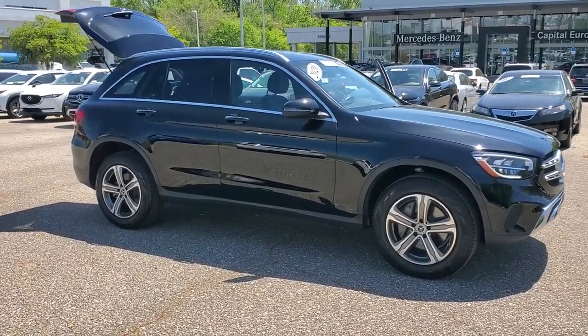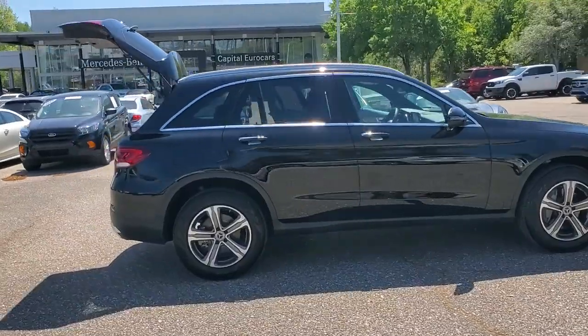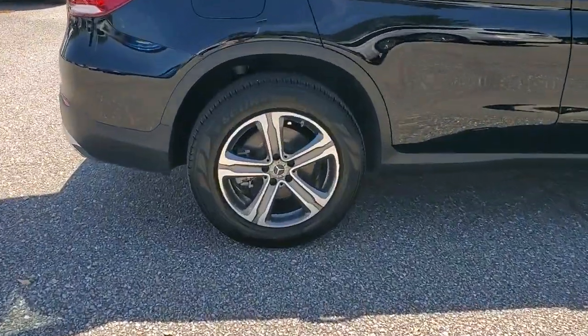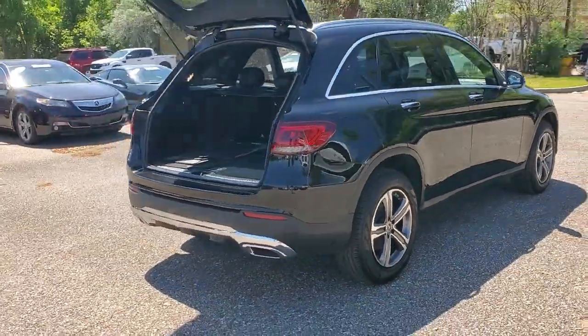Get into the 2020 Mercedes-Benz GLC. With less than 10,000 miles on the odometer, this vehicle provides excellent value. Take a closer look at this Mercedes GLC 300.